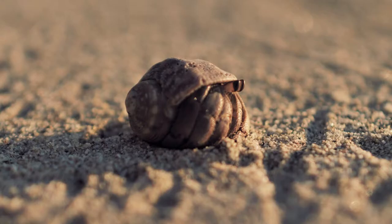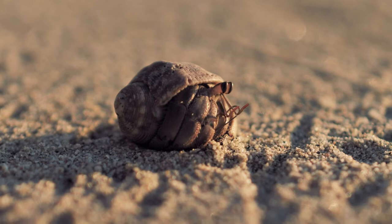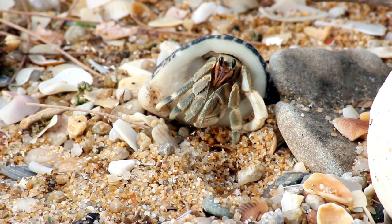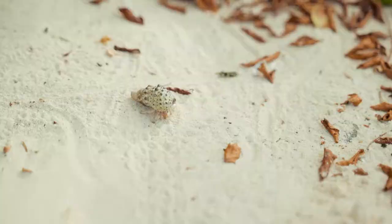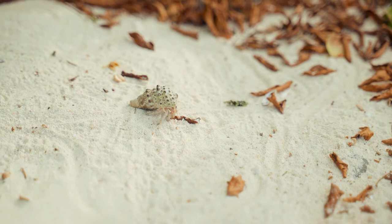There are over 800 species of hermit crabs worldwide. These crabs use empty snail shells or other hollow objects as shelter to protect their body, without which they would be extremely vulnerable to predators. Hermit crabs have a curved tail with a hook that enables their bodies to fit inside these borrowed shells.